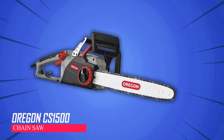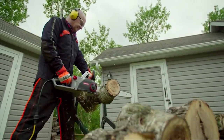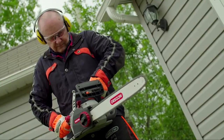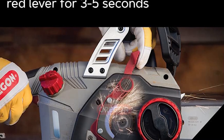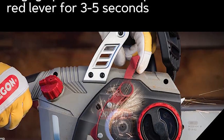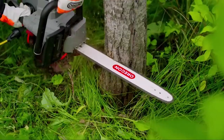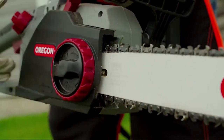Oregon CS1500 Chainsaw. This electric chainsaw is powerful and great for homeowners and DIY projects. It has a 15A motor and a long-lasting 18-inch bar. It sharpens itself in just 3-5 seconds, so you don't waste time. It's safe to use with features like a chain brake and is easy to handle because it's lightweight. You can adjust the chain without tools, which makes maintenance easy.